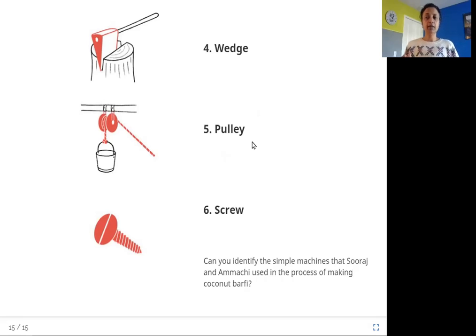A pulley has a wheel with a groove in it and a rope goes around the pulley. One end of the rope is used to pull something, and the other end is attached to whatever you want to move. For example, when removing water from a well with a bucket: instead of lifting the heavy bucket yourself, the rope goes around the pulley and you pull on the rope. When you pull the rope down, the bucket comes up.